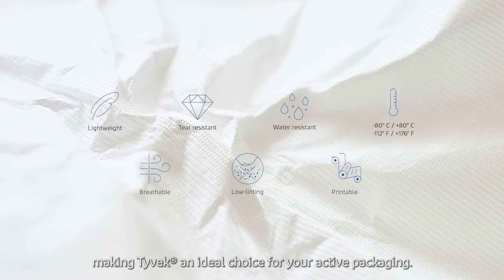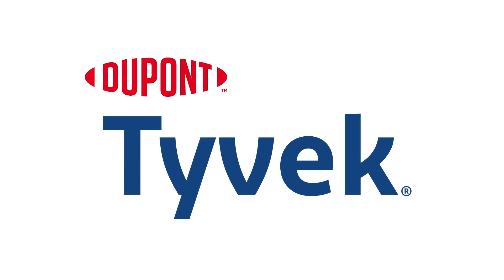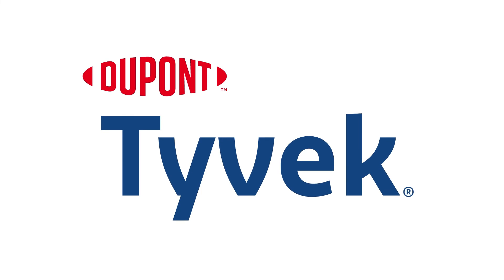Making Tyvek an ideal choice for your active packaging.